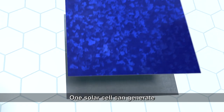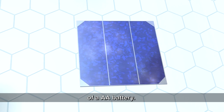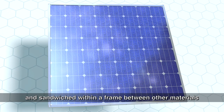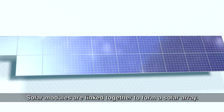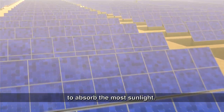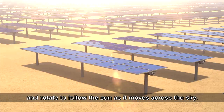One solar cell can generate only a very small amount of electricity, typically less than 3 watts, which is roughly equivalent to the output of a AA battery. To increase electrical output, several PV cells are connected, grouped, and sandwiched within a frame between other materials to create a solar module. Solar modules are linked together to form a solar array. The arrays are then precisely positioned to absorb the most sunlight. In some installations, the arrays tilt and rotate to follow the sun as it moves across the sky.